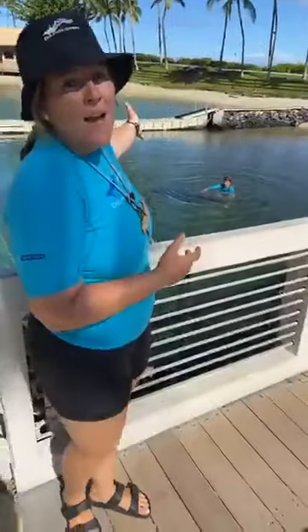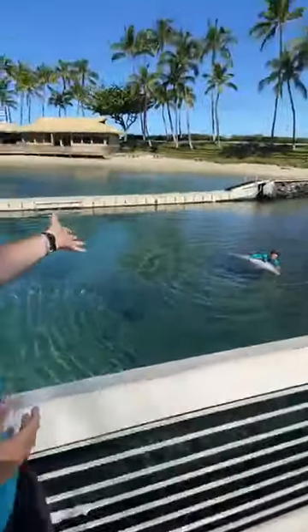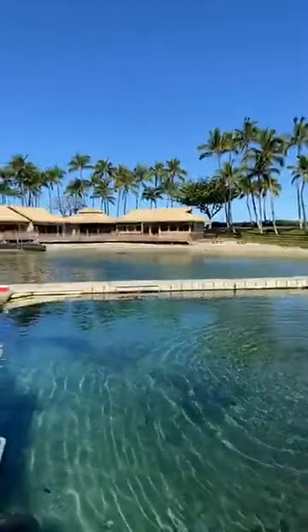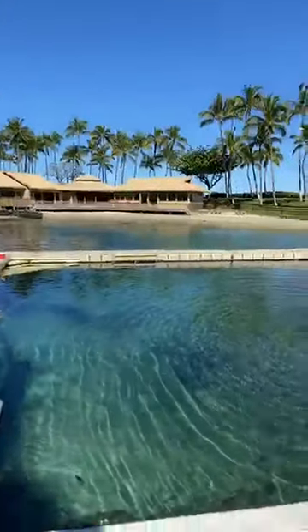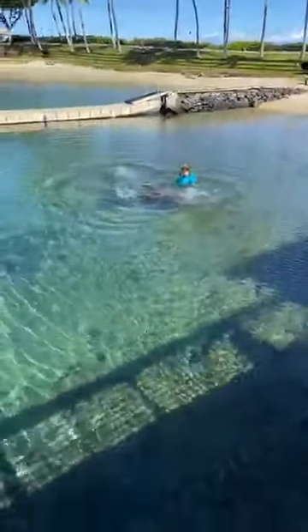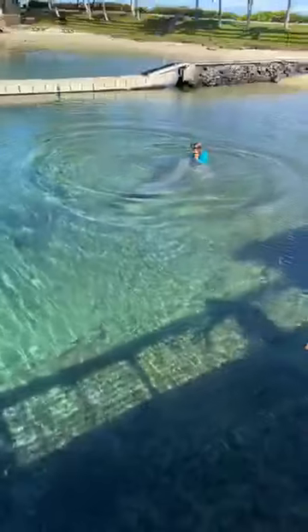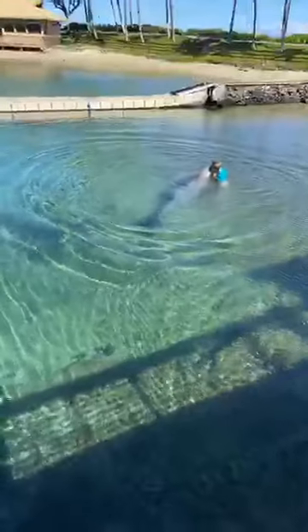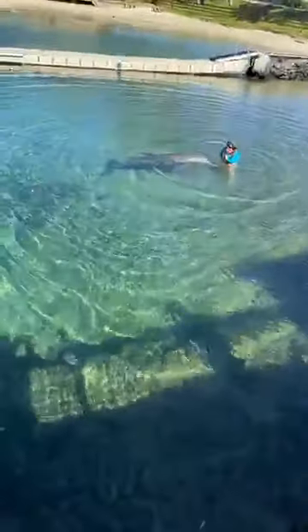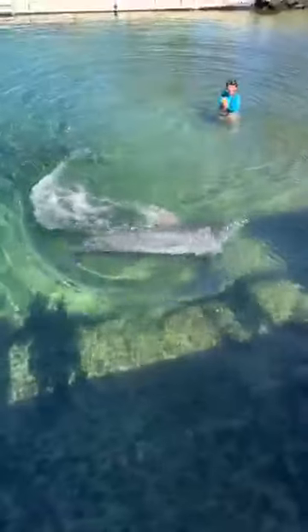As you can see behind me, we have a large naturally ocean-fed lagoon for our dolphins to thrive in. We've got plenty of space, and these guys are actually a shallow water ecotype of bottlenose dolphins. You can find this ecotype of bottlenose dolphin pan-tropically worldwide in warm, shallow coastal waters.